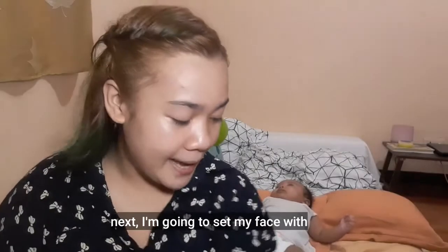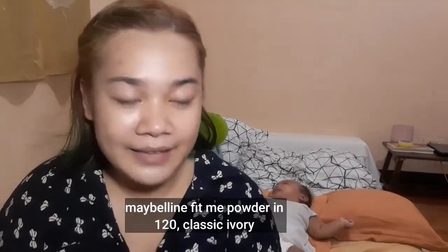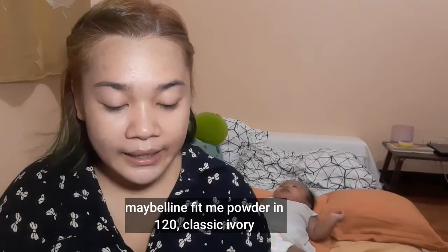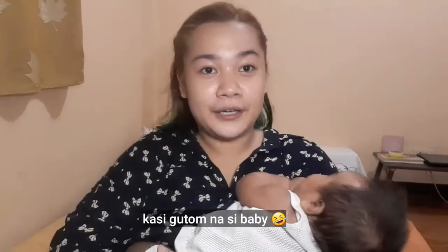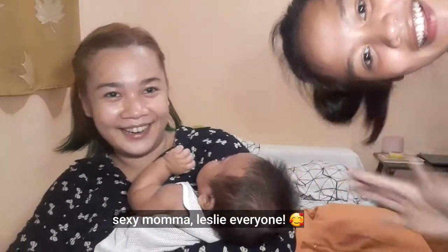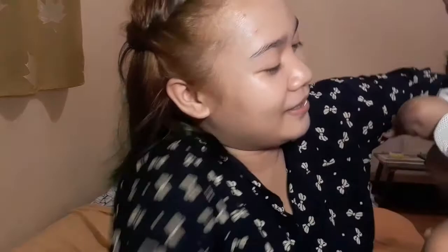For the next step, I am going to set my face with Maybelline Fit Me Powder in the shade Classic Ivory 120. — The baby is getting hungry, he'll have milk in a bit.